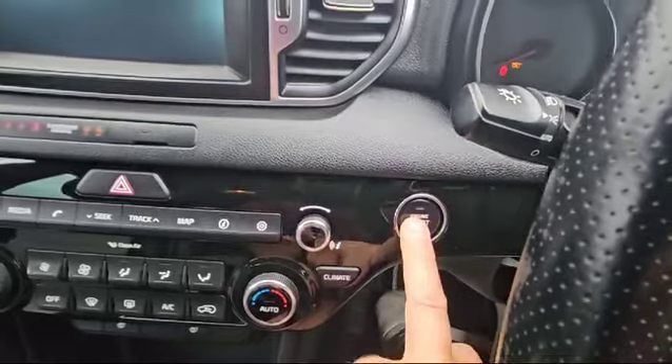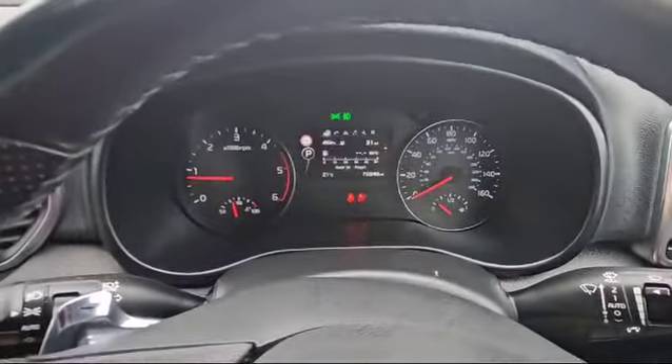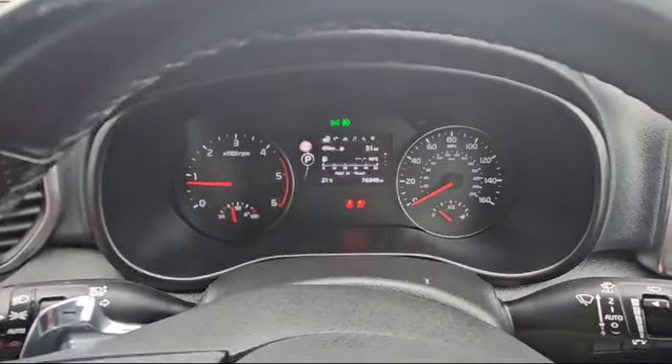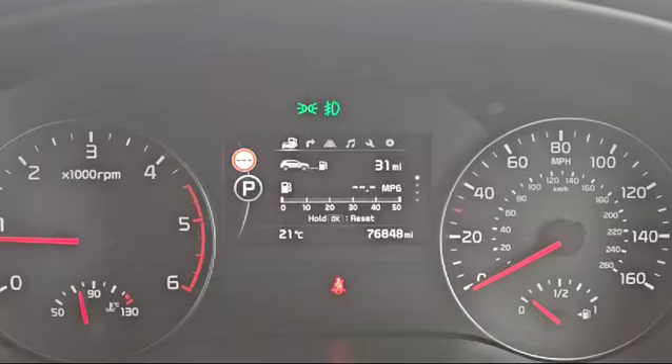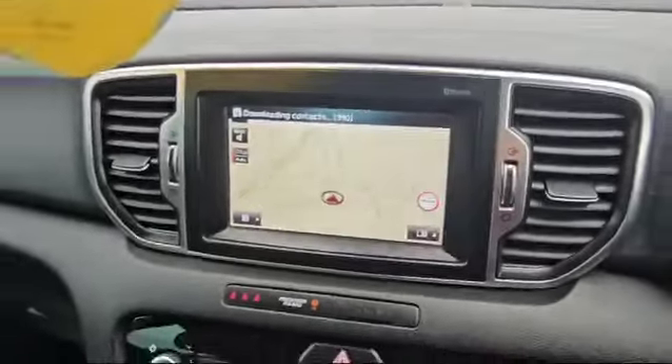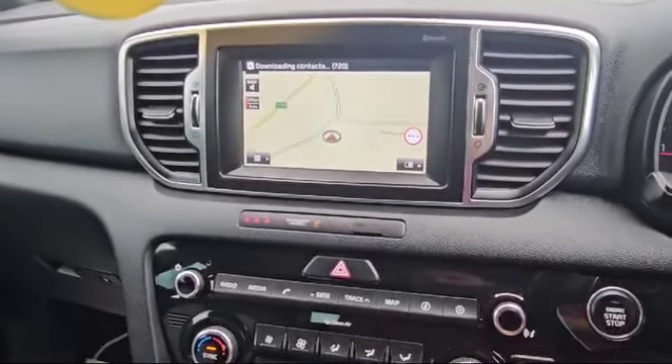Push button start — let's start the vehicle. As you can see there are no warning lights at all. It's only covered 76,848 miles. Moving over to the side here, we can see a beautiful sat nav screen, all touch screen. We also have DAB radio.